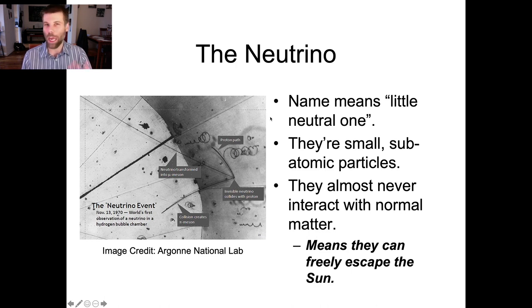Well, it's Italian-ish. Neutrinos are tiny, tiny little subatomic particles that were first proposed to solve a particular problem in nuclear physics. And one of their features is that they almost never interact with normal matter — and when I say almost never, it really is incredibly rare.